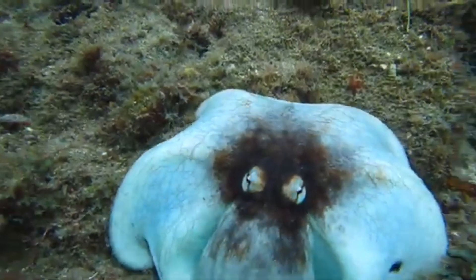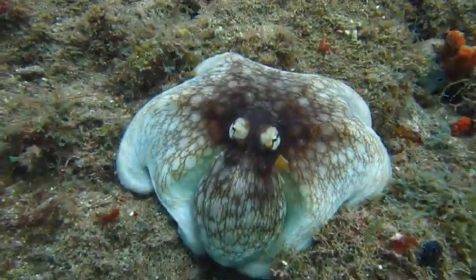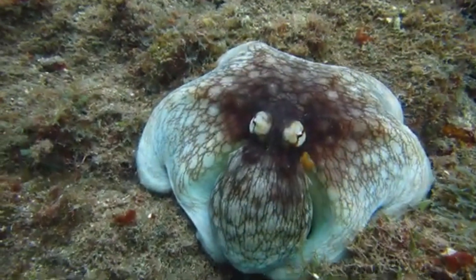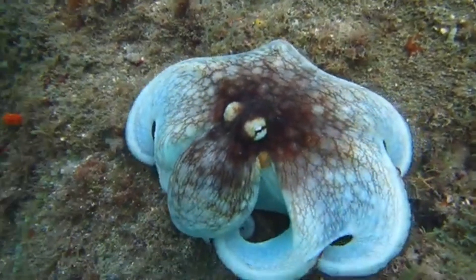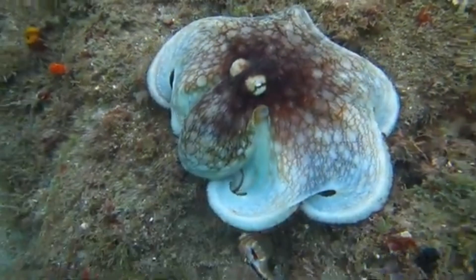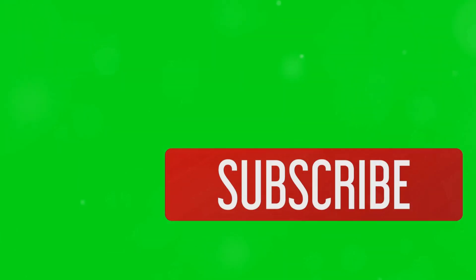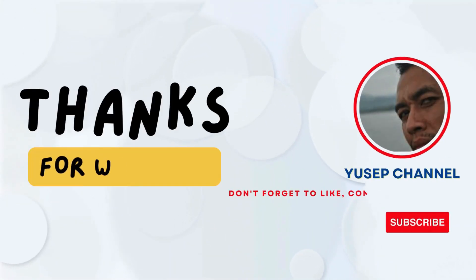Alright students, that wraps up our deep dive into the life of the giant Pacific octopus. Next time you think about the ocean, remember there's a whole world of incredible creatures waiting to be explored. Stay curious and keep exploring. If you found this video helpful, give it a thumbs up and subscribe to my channel for more informative content. Don't forget to hit the notification bell so you never miss an update. Thanks for watching.